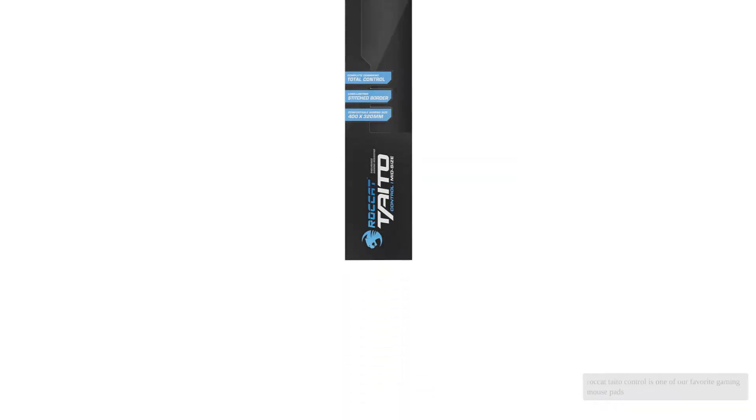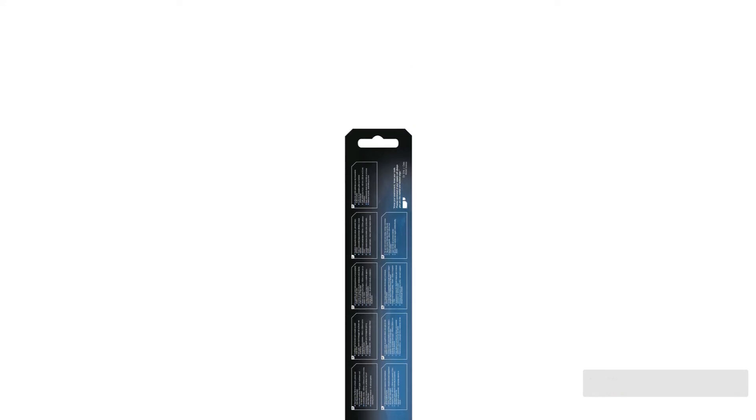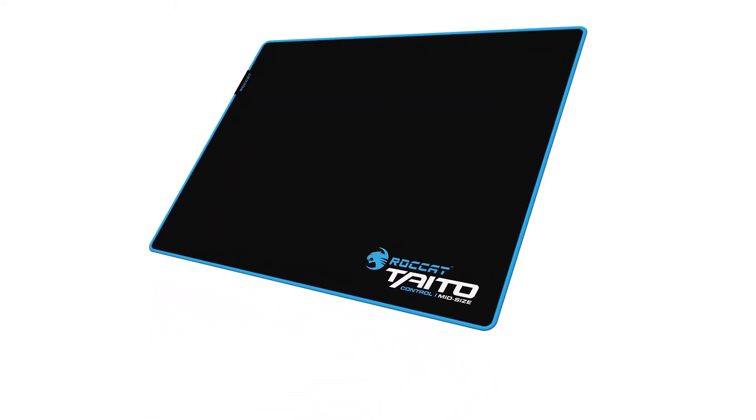Don't get us wrong — the ROCCAT Taito Control is one of our favorite gaming mouse pads, offering plenty of room and control, but it may take time to get used to working around the logo and finding a solution to the walking problem we experienced.